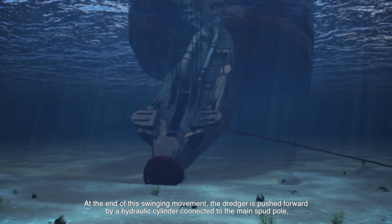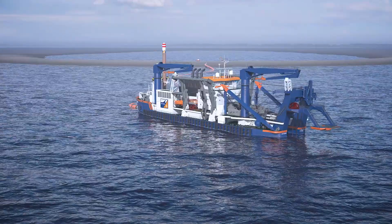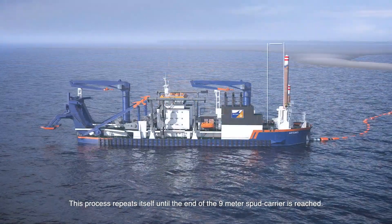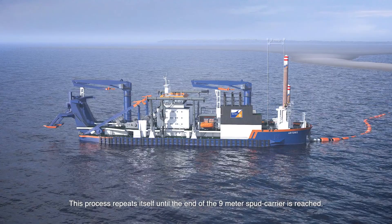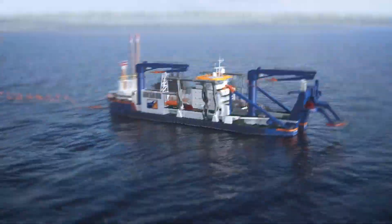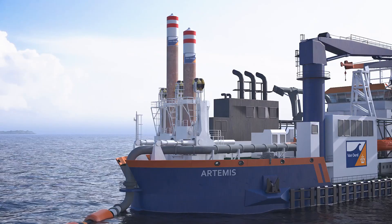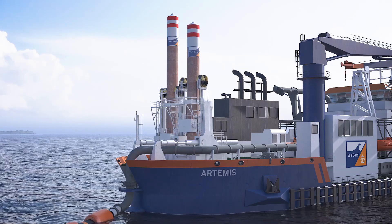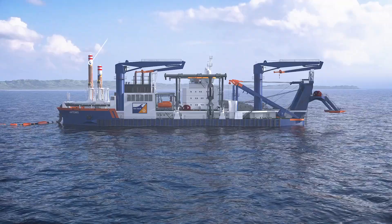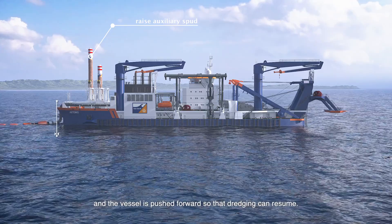At the end of this swinging movement, the dredger is pushed forward by a hydraulic cylinder connected to the main spud pole, after which it can swing in the opposite direction. This process repeats itself until the end of the 9-meter spud carrier is reached. The vessel will then position itself back on the center line of the dredge cut and the auxiliary spud is lowered. The main spud is lifted, pulled back to the starting position and dropped on the seabed again. The auxiliary spud can now be lifted and the vessel is pushed forward so the dredging can resume.